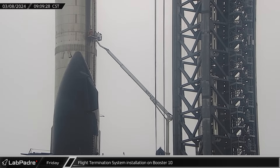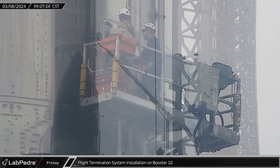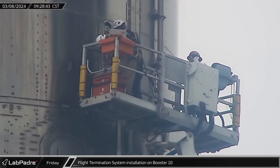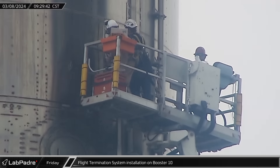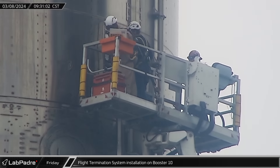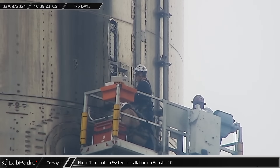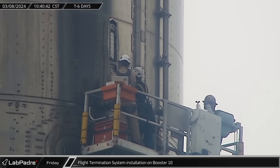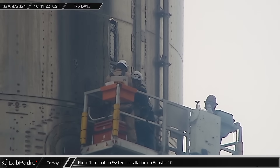Around that same time, we were treated to a very promising sign of launch preparations. Shortly after a visit to the explosives bunker, crews were spotted in lifts at the launch termination system boxes on both Ship 28 and Booster 10. Installation of these systems was one of the final steps towards launch readiness and was a solid indication that SpaceX felt they would launch this week. The crews worked for most of the day installing the explosives that would destroy the vehicles in case of an anomaly.